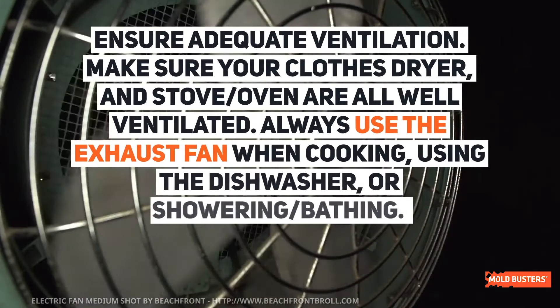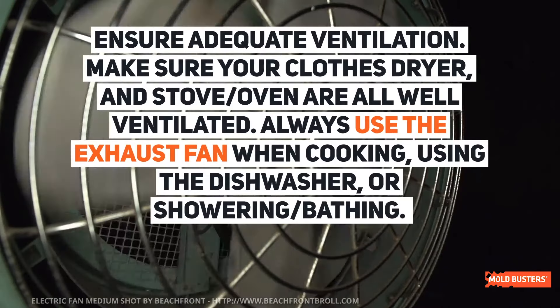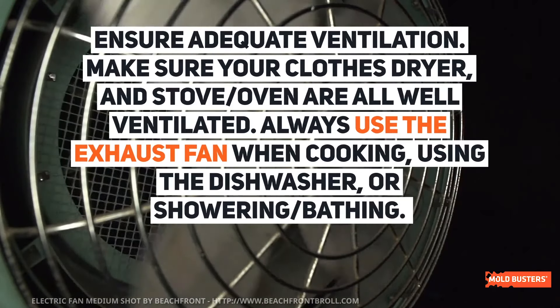Ensure adequate ventilation. Make sure your clothes dryer and stove are all well ventilated. Always use the exhaust fan when cooking, using the dishwasher, or showering.